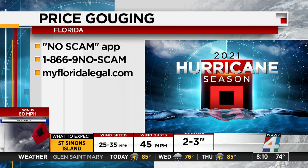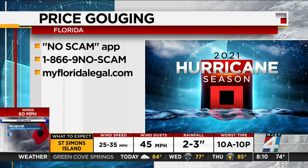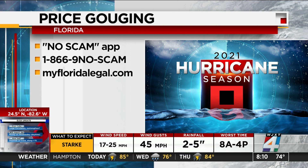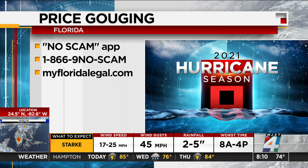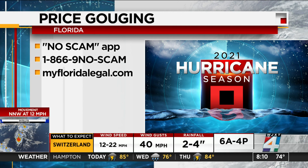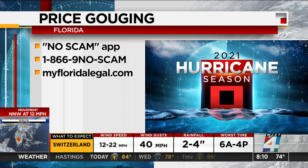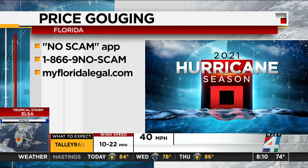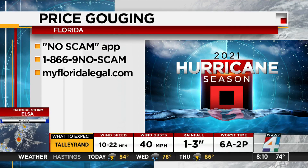As the state gets ready for this storm, Florida's Attorney General Ashley Moody has activated the state's price gouging hotline. If you notice unreasonably high prices on gas, storm supplies like wood, food, water, or any other equipment, report it. You can download the No Scam app, call 866-9-NO-SCAM, or visit MyFloridaLegal.com.